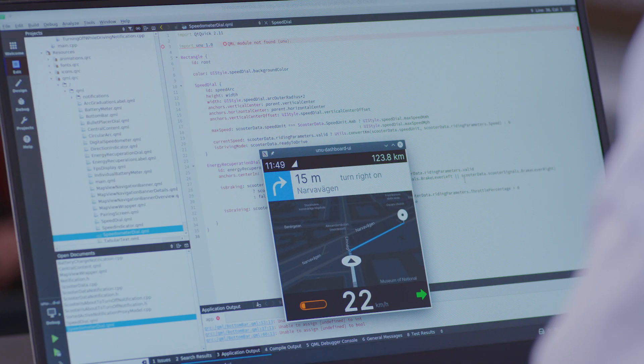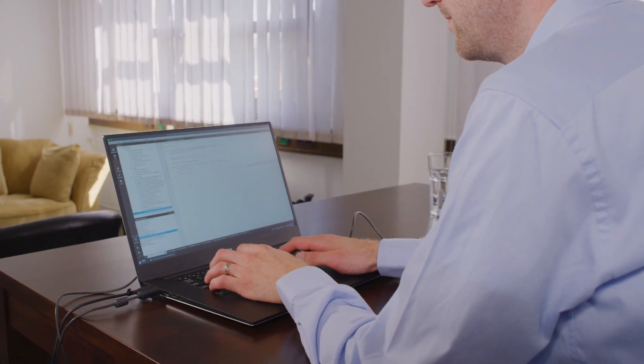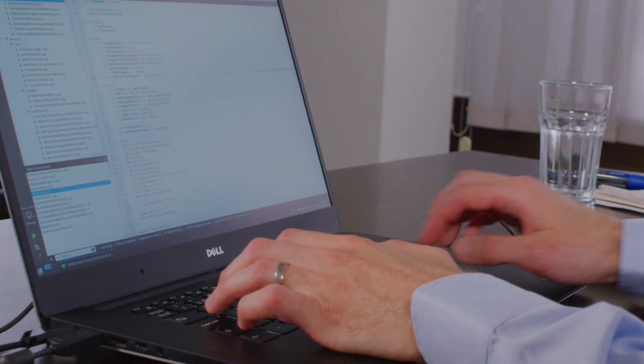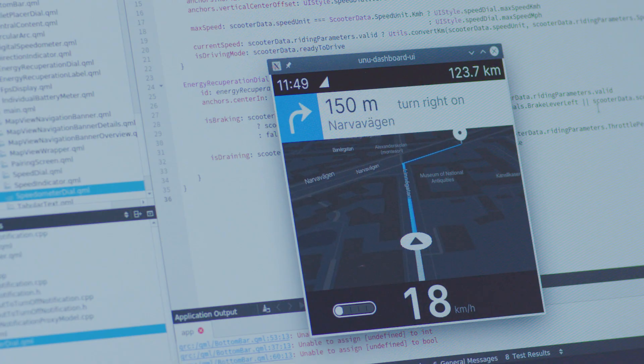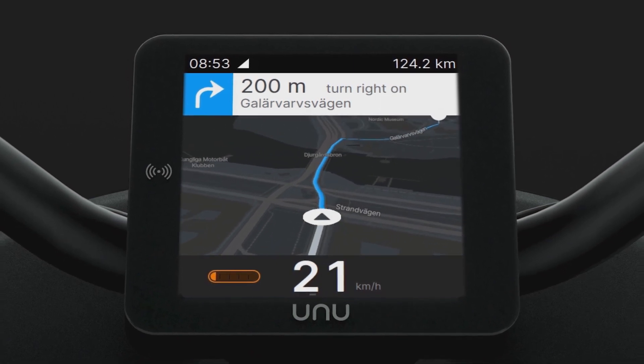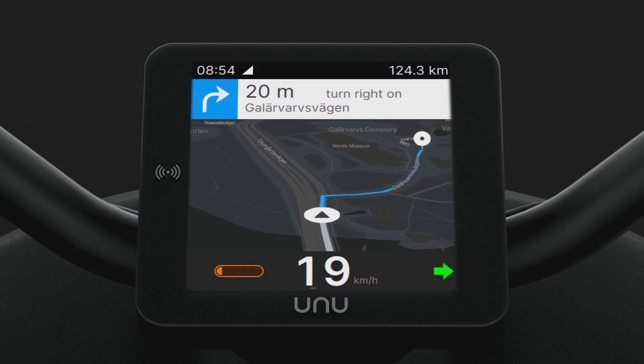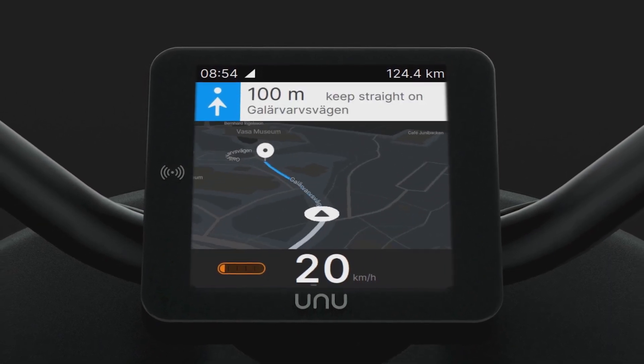The navigation framework we use doesn't have any Qt integration out of the box, but it does render to an OpenGL FBO. Using that, we can in turn use a QQuick frame buffer object to handle the rendering and then treat it like any other QQuick item in our QML scene. As with the speedometer, it uses the animation framework for smooth movement of the camera and user position, since that is also not provided by the actual navigation framework.